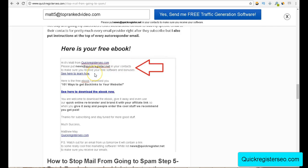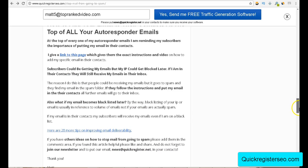I take it even further: at the top of every single one of my autoresponder emails — and I have about 50 of them going out every four days — I put a little reminder at the top. I remind them every single email: 'Please put news@quickregister.net in your contacts to make sure you receive your free software and bonuses.' I'm telling them why they need to do it and giving them incentive. And then I have a link that takes them to the video and instructions on how to add me to their contacts.